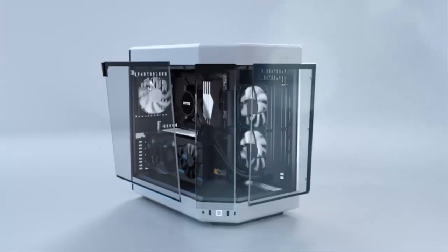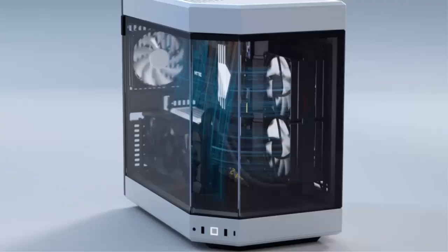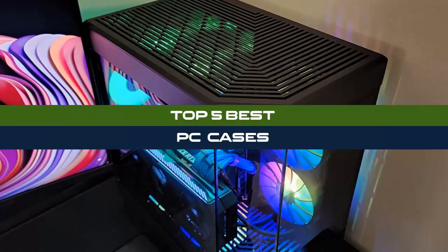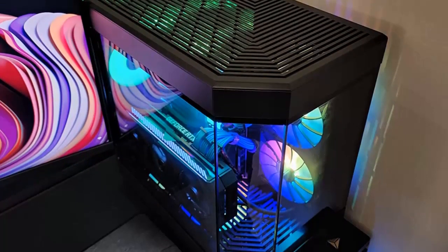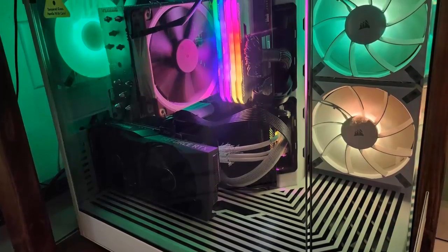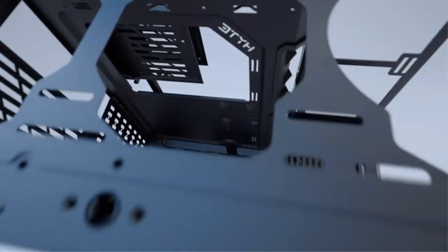Welcome to our channel. Today we're diving into the realm of PC enthusiasts as we unveil the top five best PC cases. From sleek designs to optimal airflow, we've curated the ultimate list to elevate your gaming or workstation setup. Stay tuned for in-depth reviews and recommendations that will help you find the perfect case for your needs.